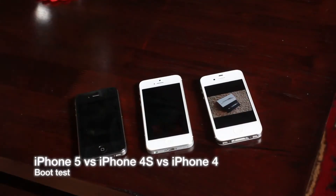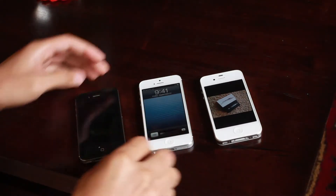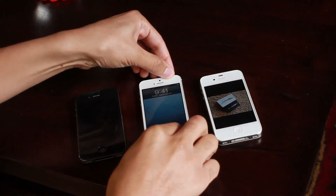So which one of these guys boots up faster? Well, I'm guessing you could probably answer that question without even watching this video, but it's always interesting to find out for yourself.